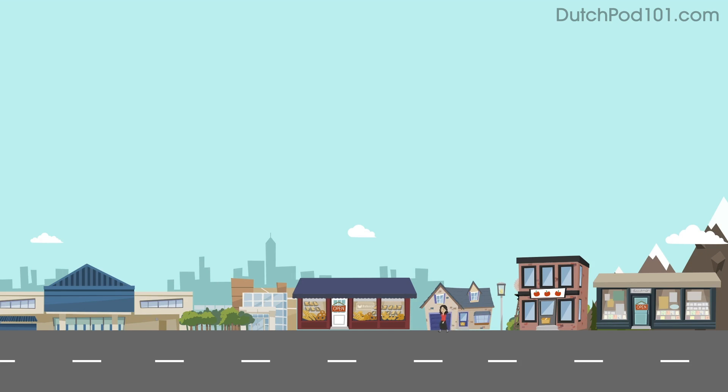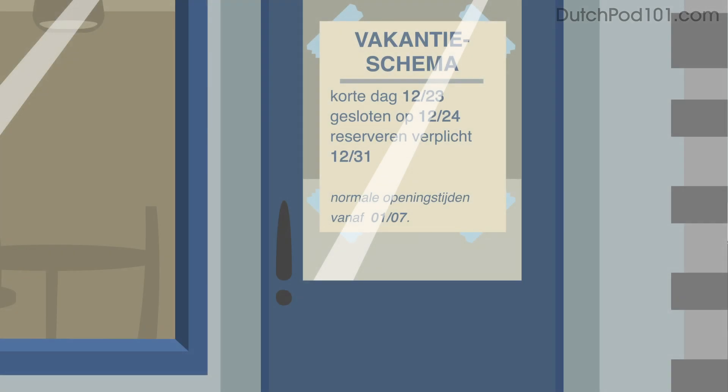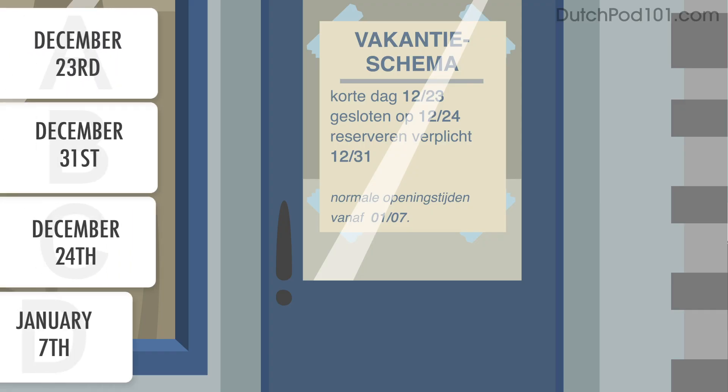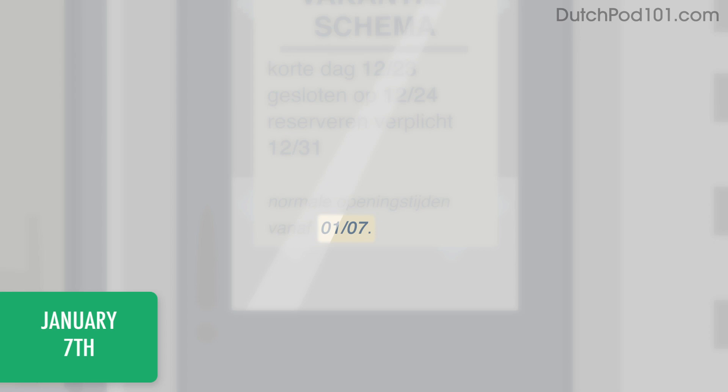There's a national holiday coming up, and you notice that shops have special notices about having different opening hours. From when will the opening hours return to normal? The notice says that the opening hours will be back to normal on January 7th.